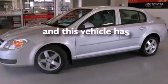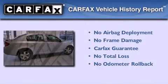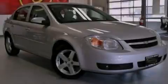This vehicle has less than 75,000 miles. Not to mention that this Chevrolet qualifies for the Carfax buyback guarantee. Stop by today and test drive this vehicle for yourself.